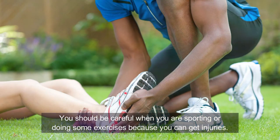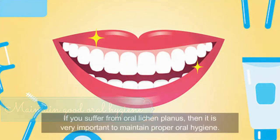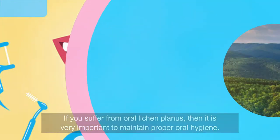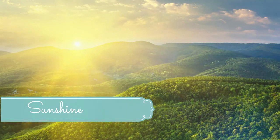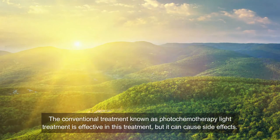Number three: avoid injuries. Be careful when participating in sports or exercise because injuries can worsen your condition. Number four: maintain good oral hygiene. If you suffer from oral lichen planus, it is very important to maintain proper oral hygiene and avoid any foods that can irritate your mouth.